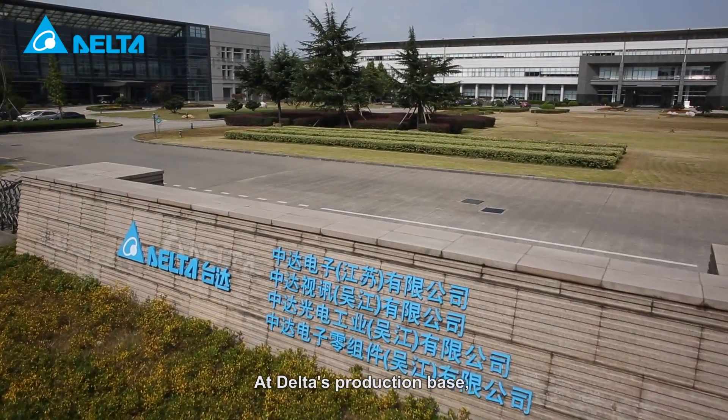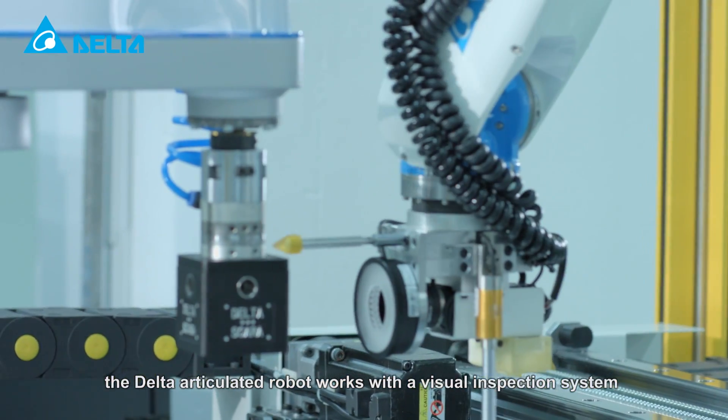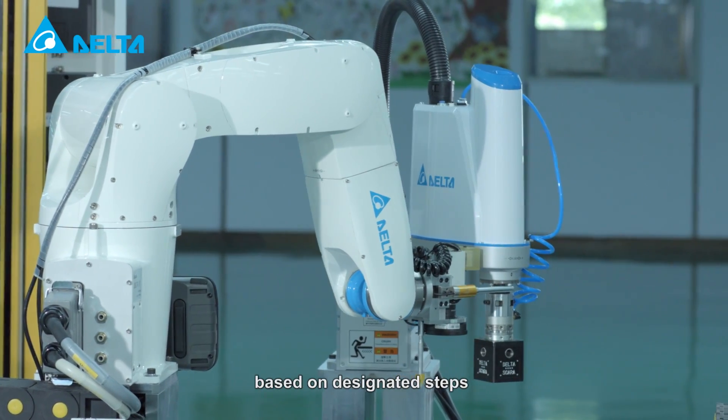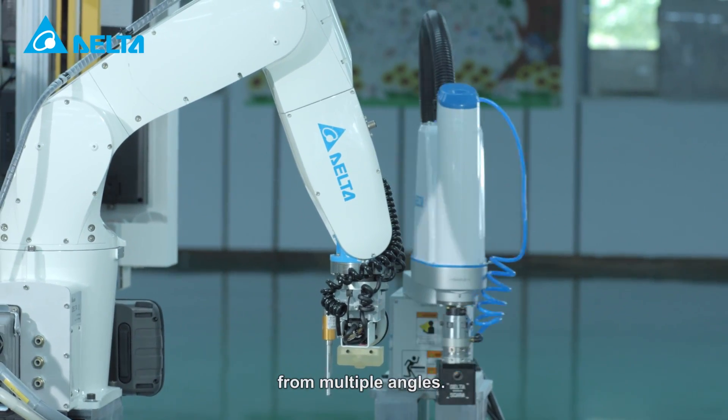At Delta's production base, the Delta Articulated robot works with a visual inspection system and peripheral electric components to inspect five functions of the finished products based on designated steps and parameters of the SCARA robot from multiple angles.